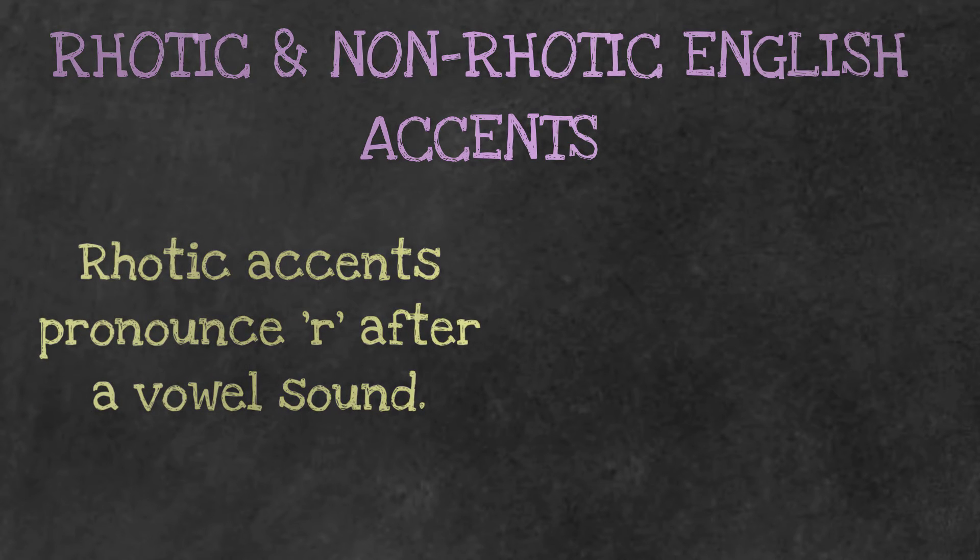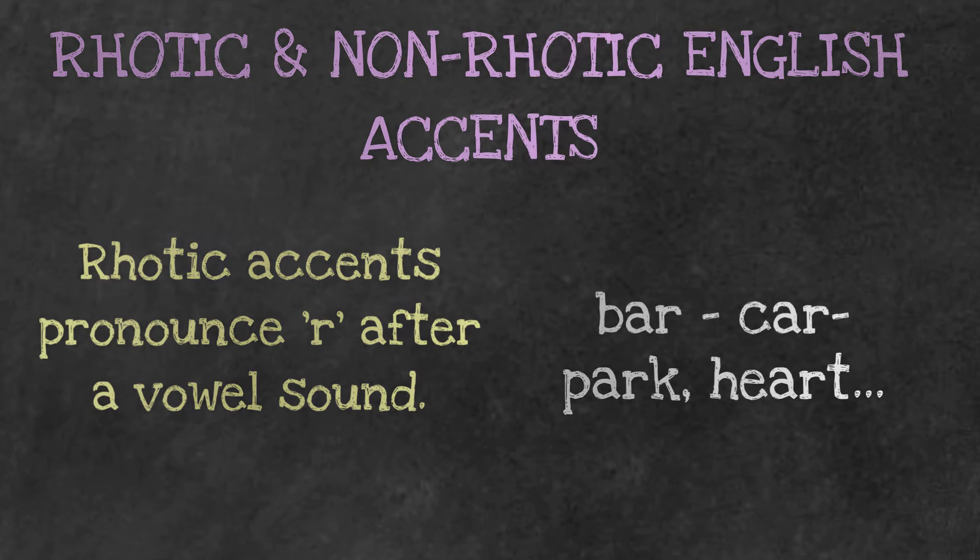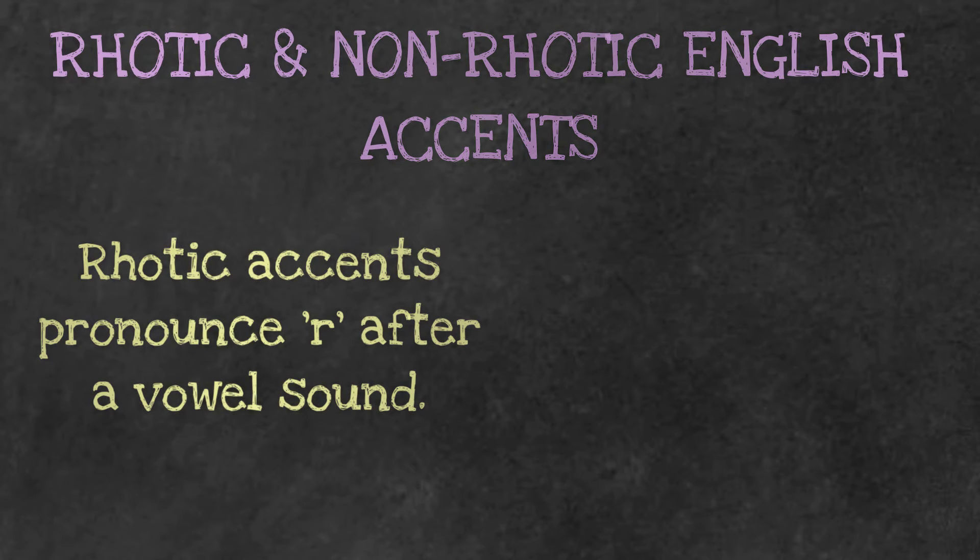Rhotic accents typically pronounce the R after a vowel sound. So in words like bar, car, park, and heart, a rhotic pronunciation would say bar, car, park, and heart — we'd actually hear those R's.